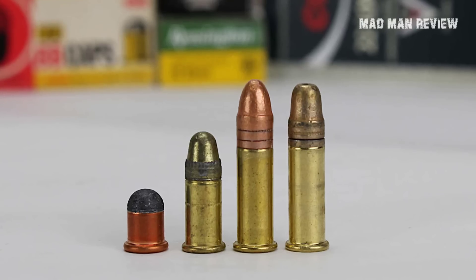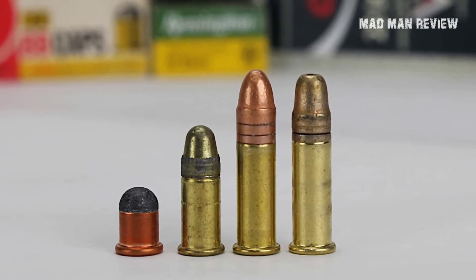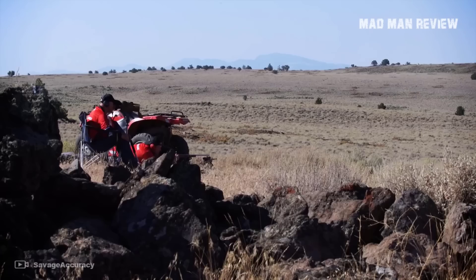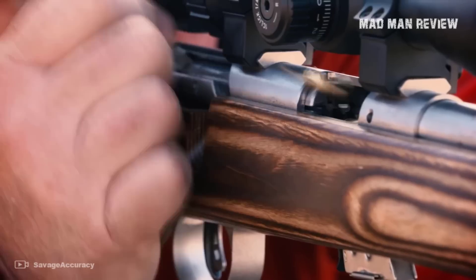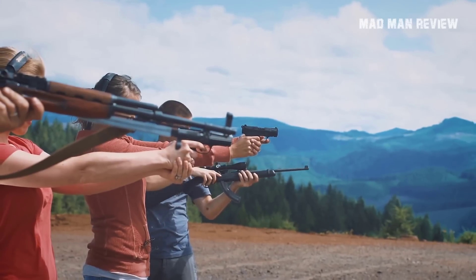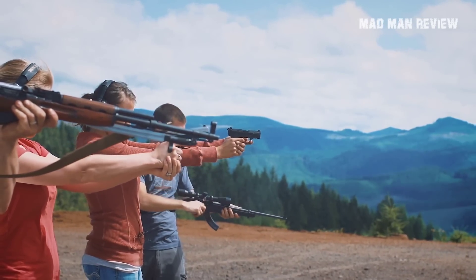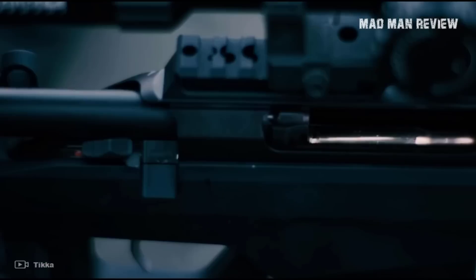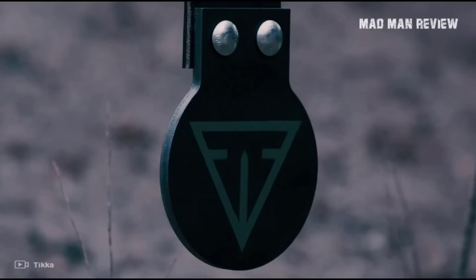The .22LR fits the bill and it's widely used. .22LR rifles are a perfect option for novice gun enthusiasts since they are very easy to use. Even veteran firearm owners revisit their .22LR collection for old times' sake. These rifles are well-rounded, meaning that they're versatile tools in the field regardless of your purpose — home defense, hunting, target practice. .22LR rifles can do it all. Moreover, .22LR ammo is available in abundance, making it easy for novice shooters to practice without worrying about the budget.